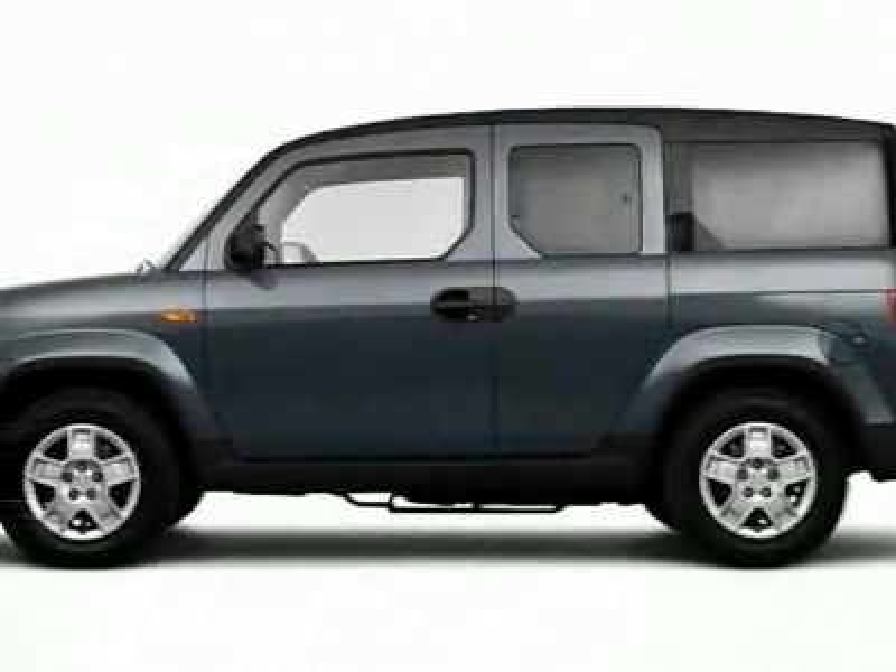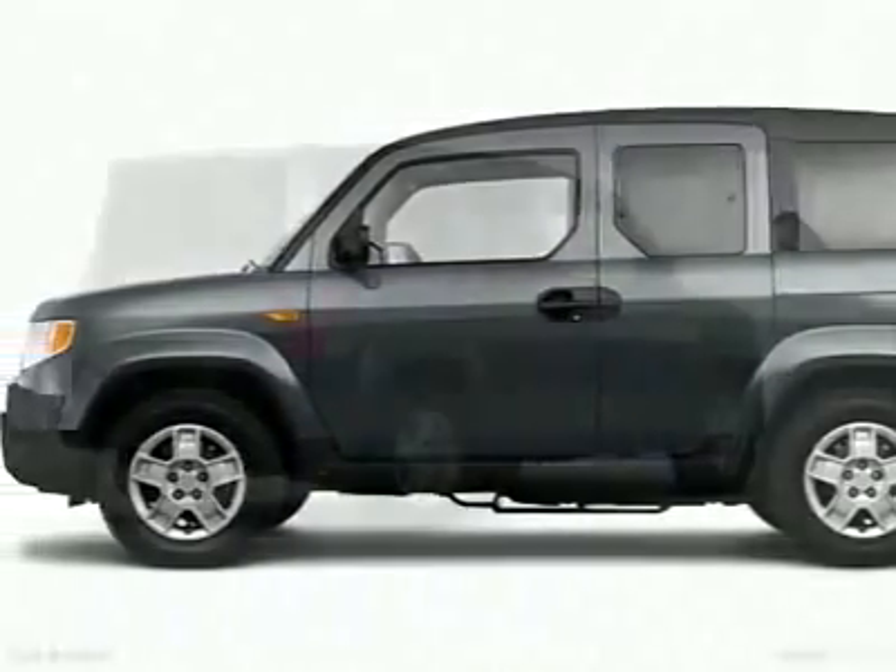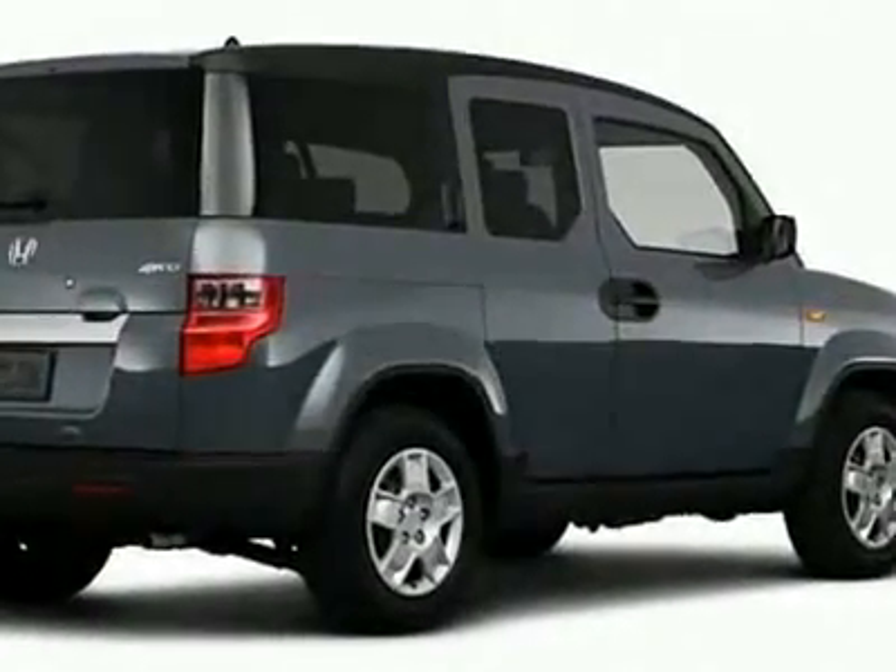Take a look at this new 2010 Honda Element LX. For your protection, this vehicle has a full factory warranty.